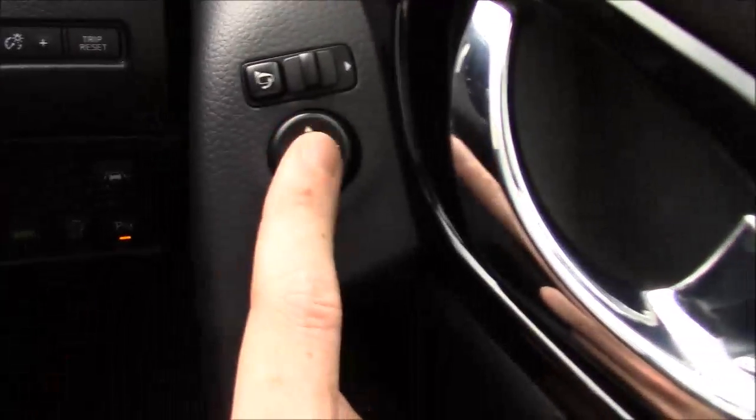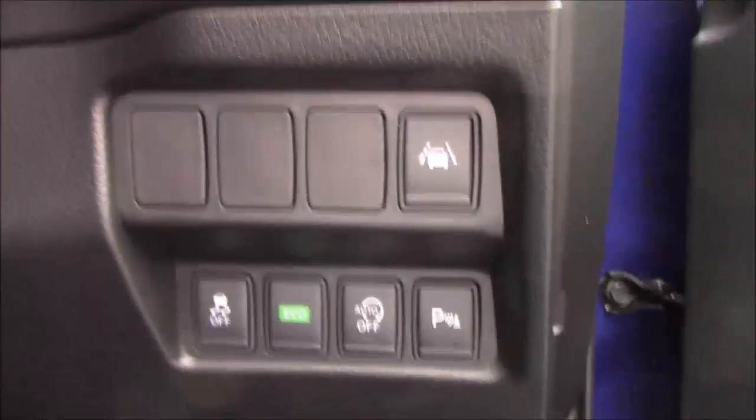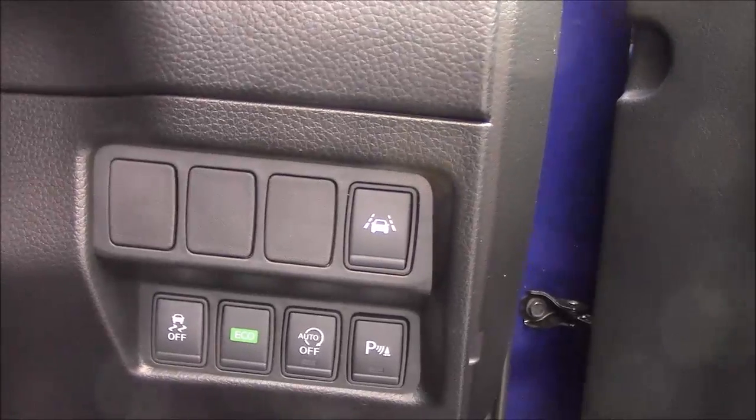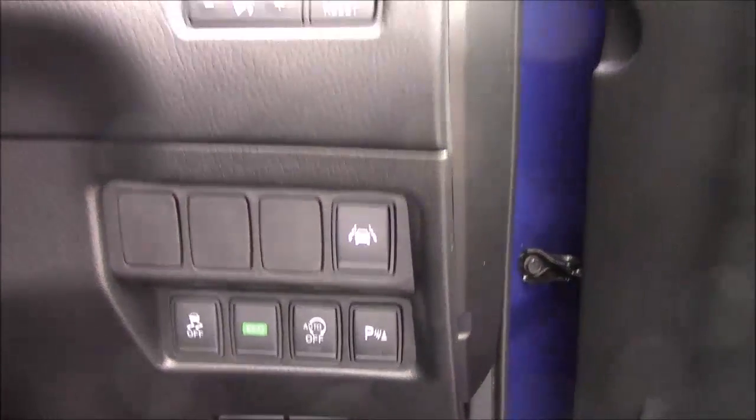We have the electric window buttons on the door, as well as the electric windows themselves. Down to the right you can switch the engine off. We also have buttons for eco mode, ESP, auto stop-start, and parking sensors.